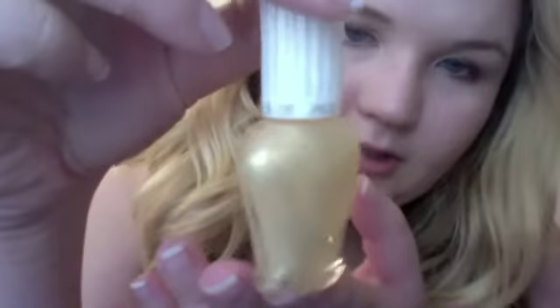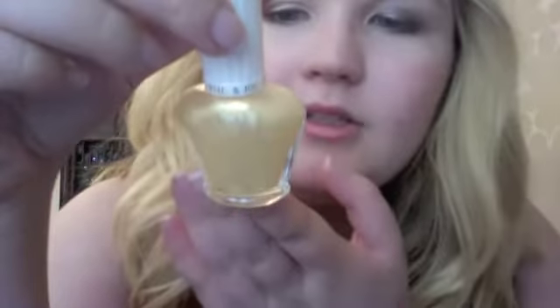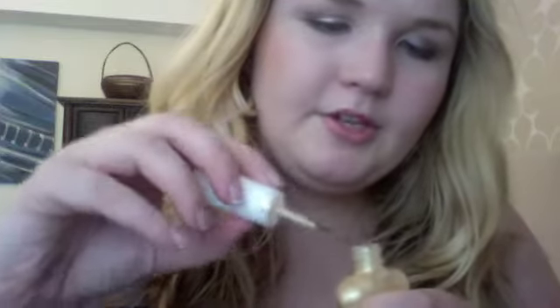The next thing is a nail enamel in colour 008. It's a really pretty golden colour. It would be good to put over another colour because it looks quite sheer, but it would give anything a nice golden sheen to it. So that's really pretty.